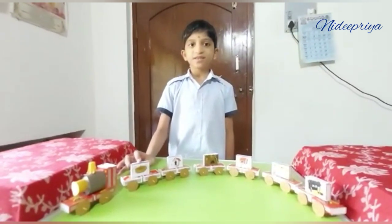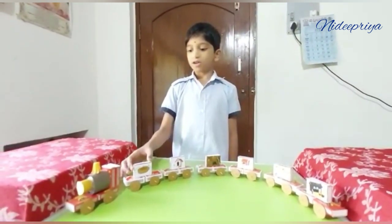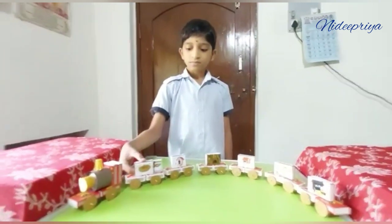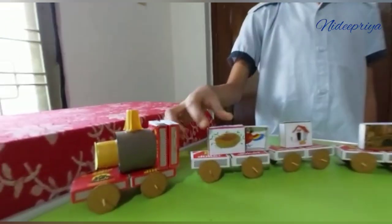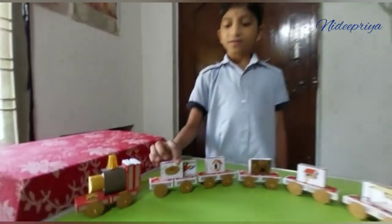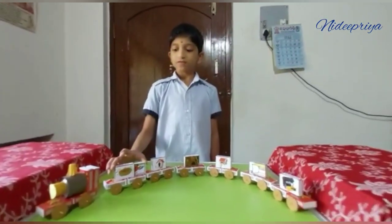This is a nest. Let's see what is inside. It is a bird. Bird lives in nest.